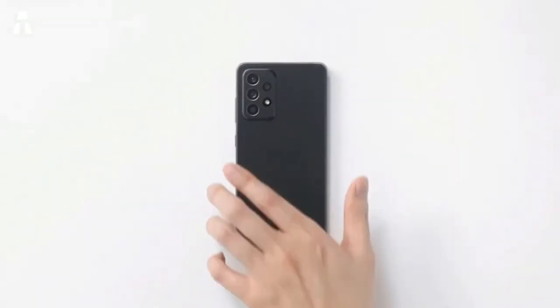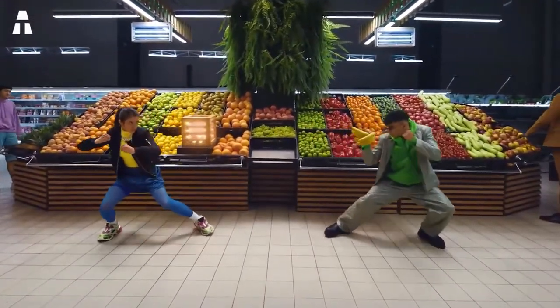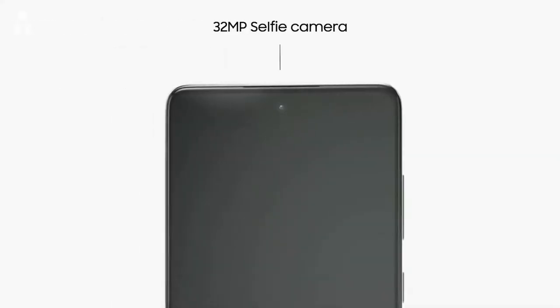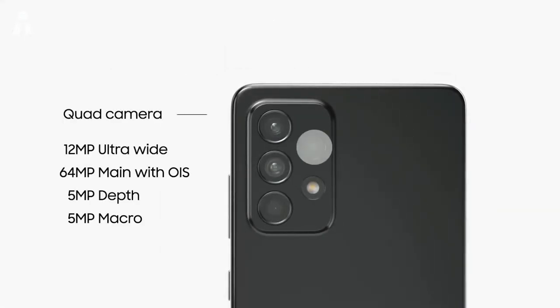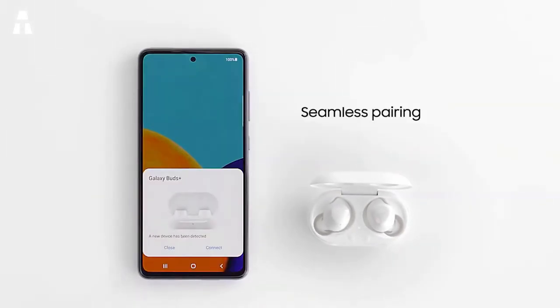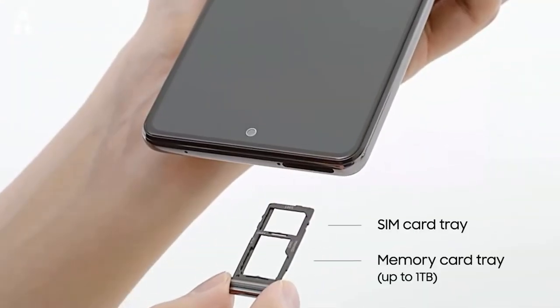The Samsung A52 weighs 189 grams and features an octa-core processor clocked at 2.4 GHz with 6 gigabytes of RAM, running Android 11. It has four rear cameras and one front camera; the main camera is 64 megapixels and can record 4K video. Internal memory is 128 gigabytes, expandable up to 1 terabyte.